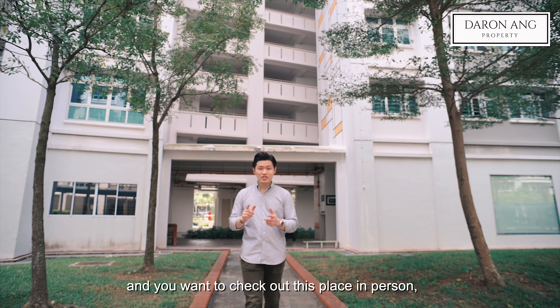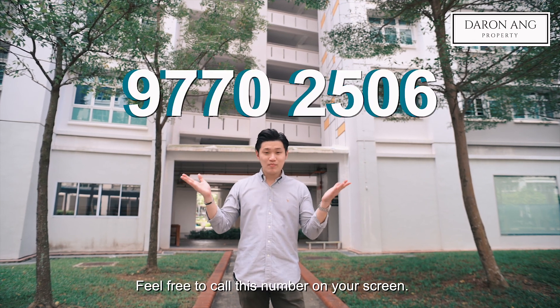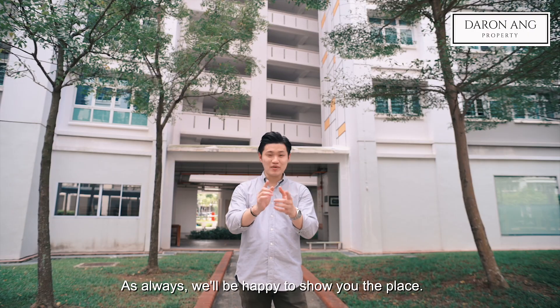If you like what you see and you want to check out this place in person, you have to be quick for this one. Feel free to call this number on your screen and as always, we'll be happy to show you the place.